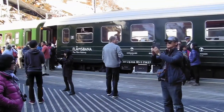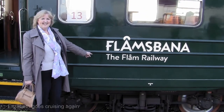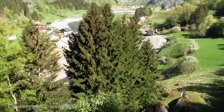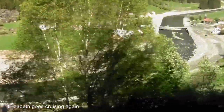Construction of the 20 kilometer Flåm railway began in 1924. 20 tunnels were planned, 18 of which had to be carved out by hand. When the Germans invaded Norway in 1940, 5 kilometers of track were still unfinished.